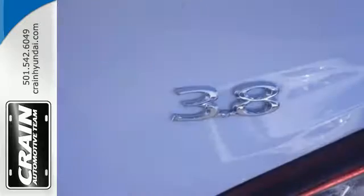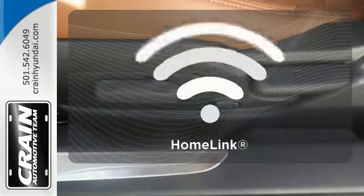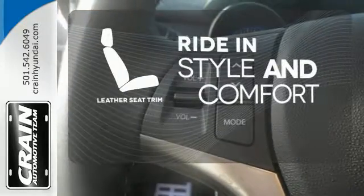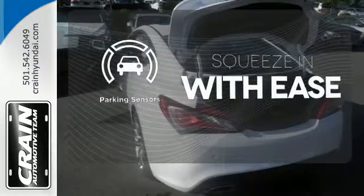It even sports functionality, thanks to an uncramped cockpit and room for passengers and cargo. Doors open and your path is well lit with Homelink. Ride in style and comfort with leather seat trim. The parking sensors let you squeeze into those tight spots with ease.